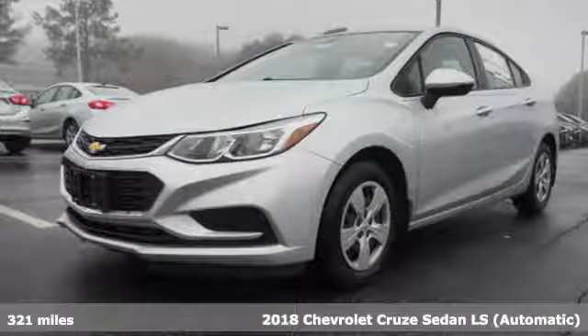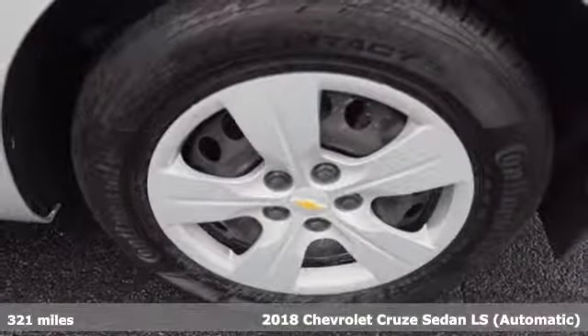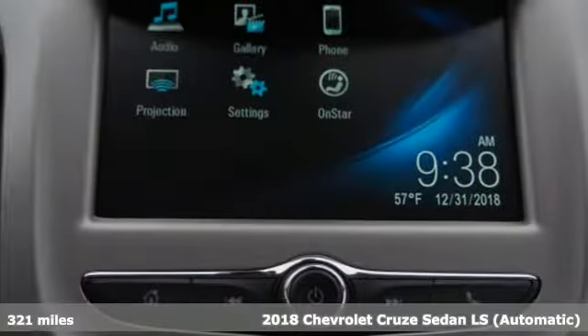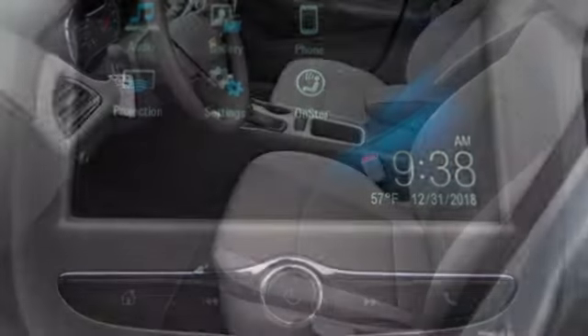Here's a new 2018 Chevrolet Cruze. Create your own finish line in this comfortable, quiet and fuel-efficient Cruze and get ready for an impressive combination of features.